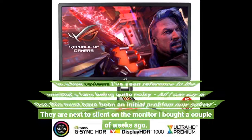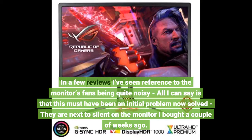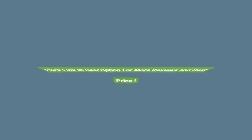6. In a few reviews I've seen reference to the monitor's fans being quite noisy. All I can say is that this must have been an initial problem now solved — they are next to silent on the monitor I bought a couple of weeks ago. Click the link in the description for more reviews and best price.